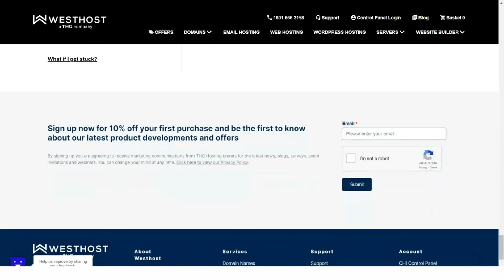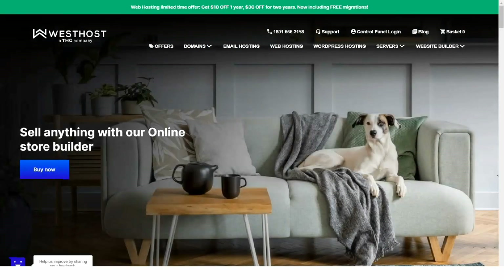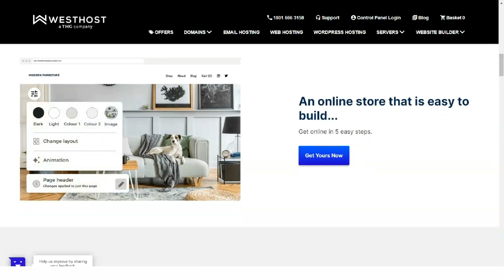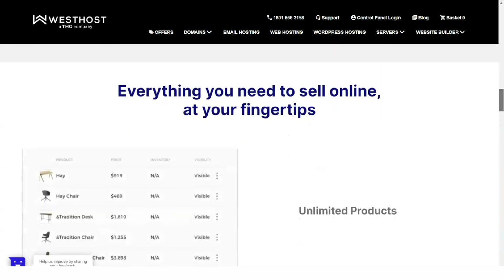Westhost's user interface is easy to use and comes with a fully integrated, industry-leading, Linux-based cPanel, which is always lovely to see. With its one-click installer and website builder, your website should be up and running in no time.